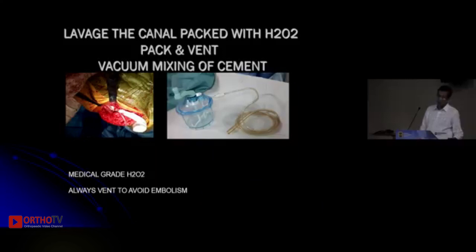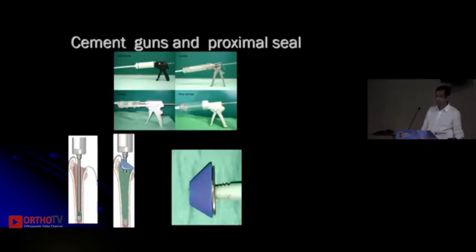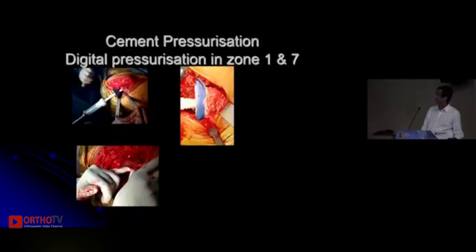After placing the restrictor, give a thorough lavage to the canal and ensure it is dry. If there is bleeding, you can pack with hydrogen peroxide, but always vent the canal because hydrogen peroxide can also lead to some risk of embolism. Vacuum mix the cement to achieve a good uniform cement mantle and lesser chances of embolic complications. Cement pressurization is done using a cement gun and a proximal seal. Give extra attention to zones one and seven — cementing is typically inferior in these areas, so you can supplement with digital cementing.